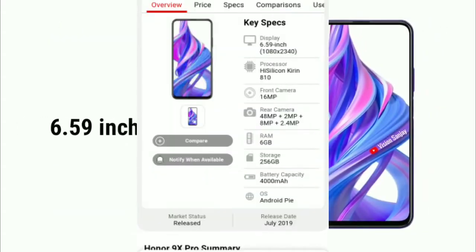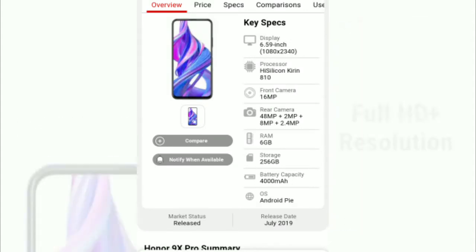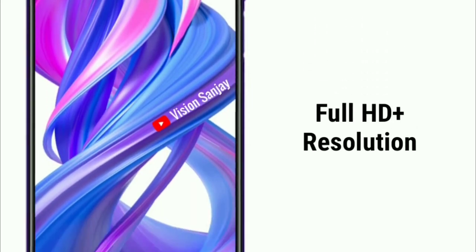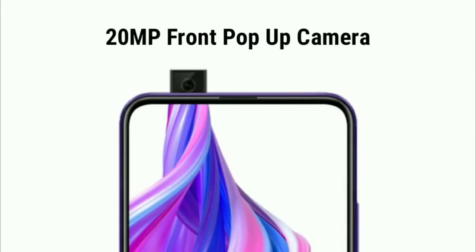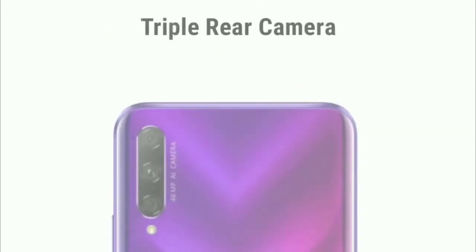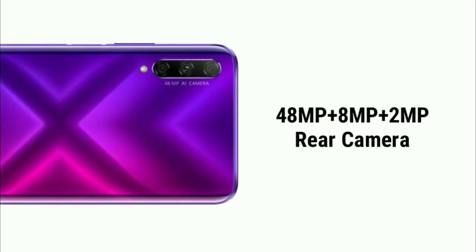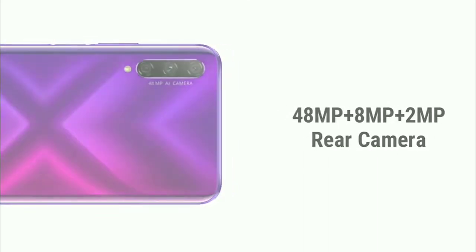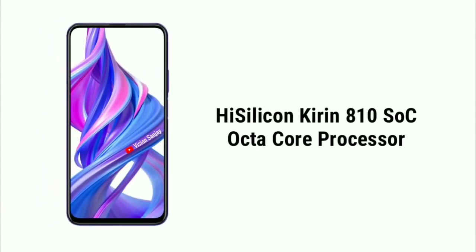Next is the Honor 9X Pro. It has a 6.5 inch display and a Kirin 810 processor. The camera setup is 48MP plus 8MP plus 2MP on the back, and the front camera is 16MP. The storage variant is 6GB RAM plus 256GB storage, and the battery is 4000mAh.